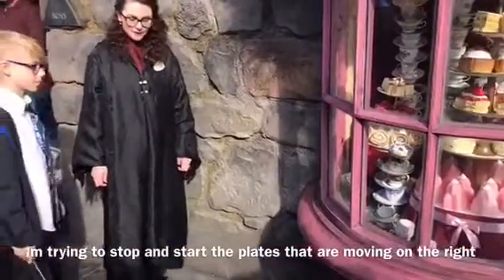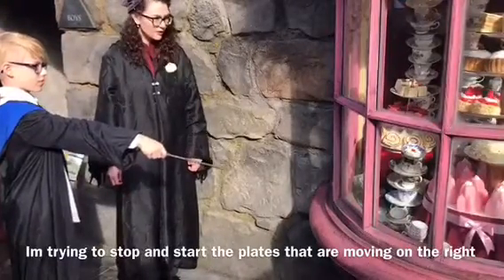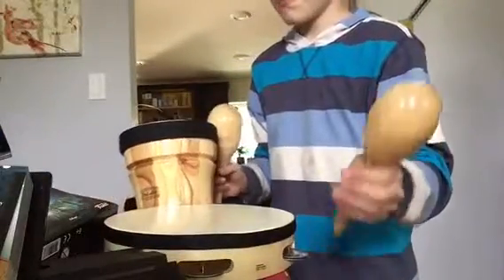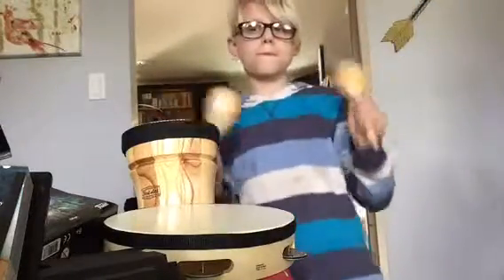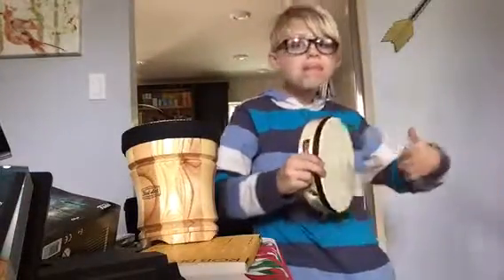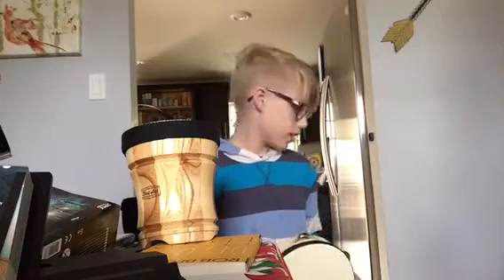He asks me to write an M in that same spot with my wand. I also got these things that are like little drum sets. And I got this little tangerine.